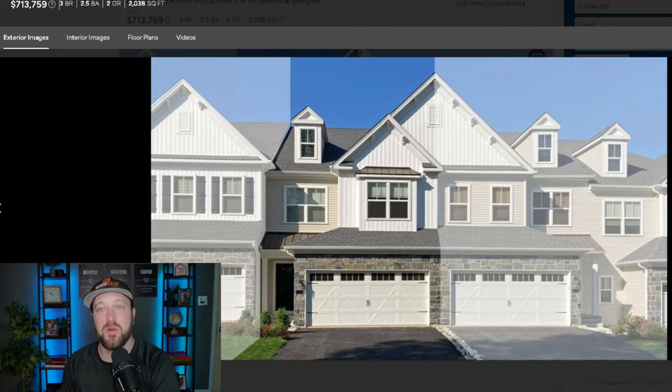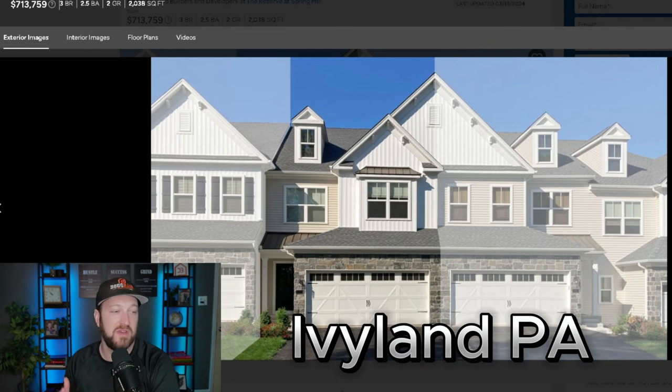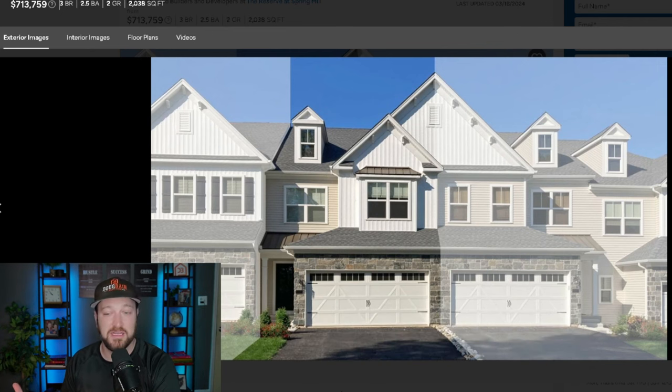Next up, we're heading over to Ivyland, Pennsylvania. If you're not familiar with where that is, it's right by Warminster and Richborough — about north-northeast of Philadelphia. In Ivyland, we have a community by Judd Builders. This is a townhouse style — I think they're called carriage homes. It's a three bedroom, two and a half bath with a two-car garage, 2,000 square feet, starting at $713,000.